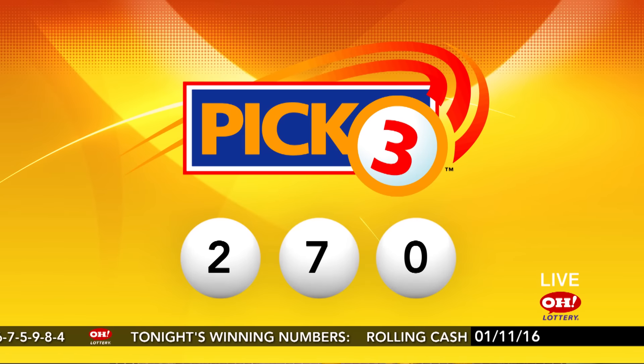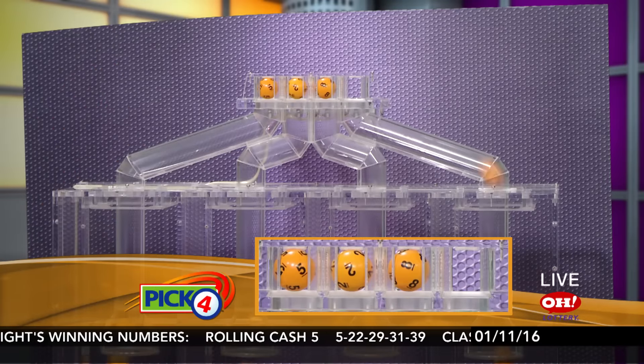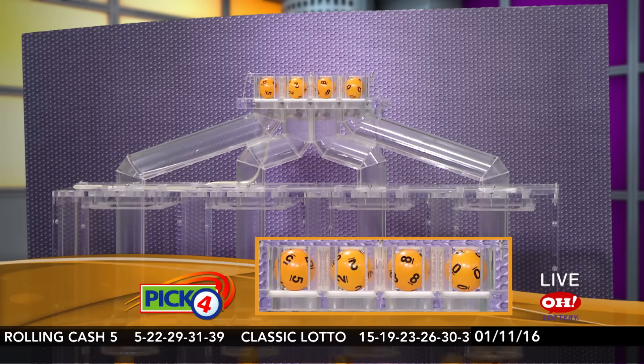Hope you matched: 2, 7, 0 — straight or boxed, you're a big winner. We move on to the Pick 4. Pick more winners tonight: 5, 2, 8, 0.